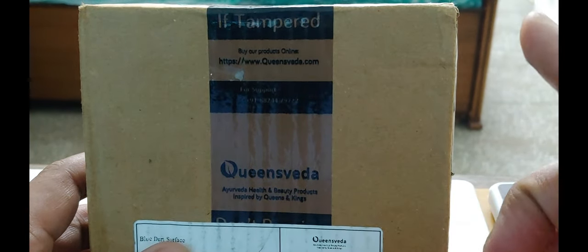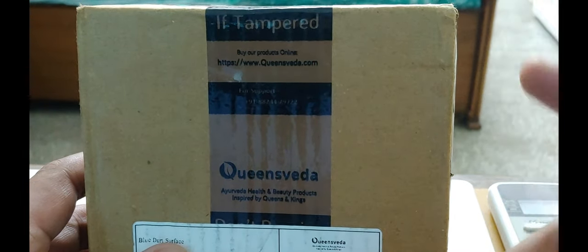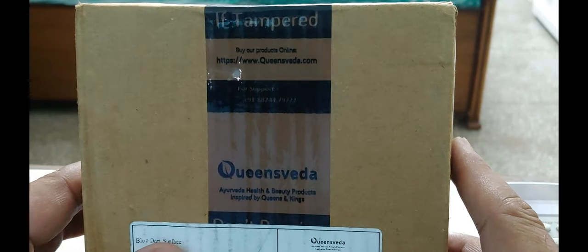The Liv Care Kit consists of one Liv Kit bottle and two Total Detox containers. This is the box it came in.